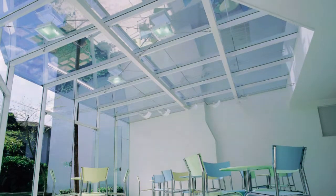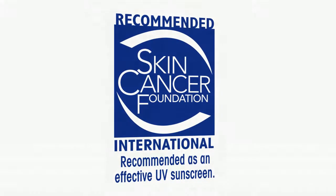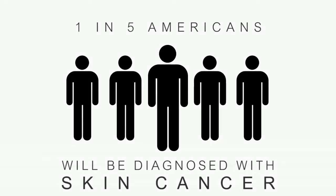Vista window film in particular, with the UV Shield technology, carries the Skin Cancer Foundation's seal of recommendation. One in five Americans will be diagnosed with skin cancer — including myself — so why take the chance?